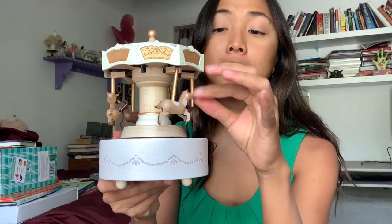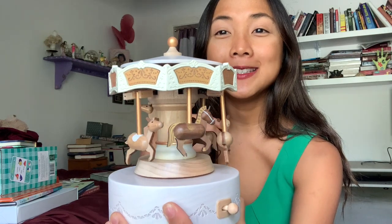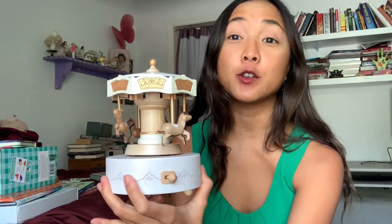This pairs wonderfully with a gorgeous music box from Wrap Box on Instagram, who shared one with me. Just look at the beautiful craftsmanship — it has a little windy button on the bottom and you can see the horses going up and down. There are so many different themes: baseball, boat, Christmas ones. Some are like little gift boxes you can open. A beautiful pairing — a musical book with a music box.